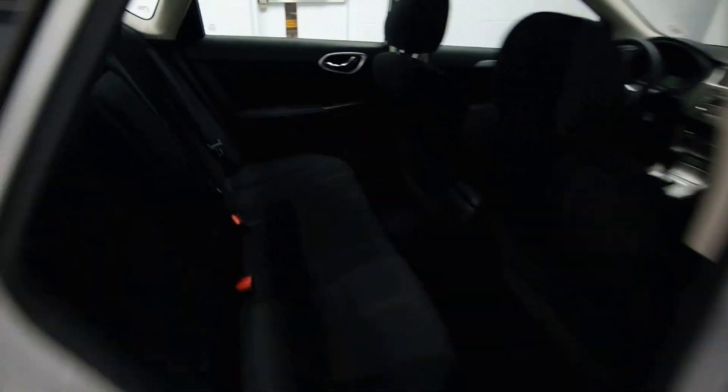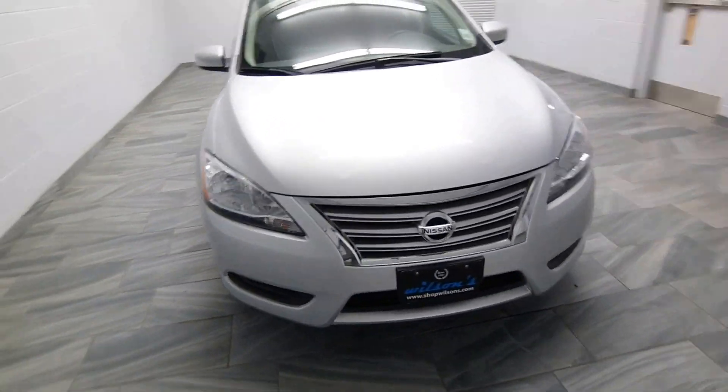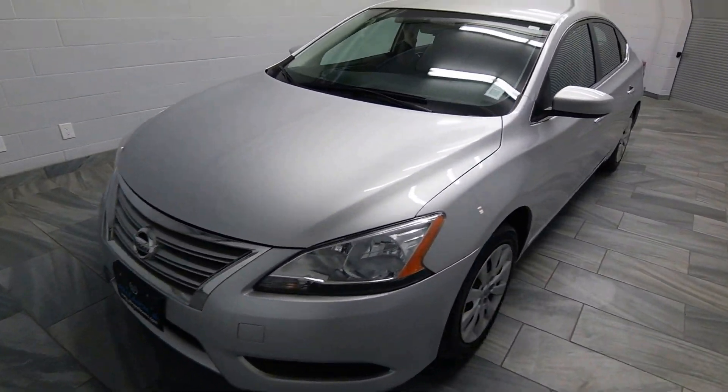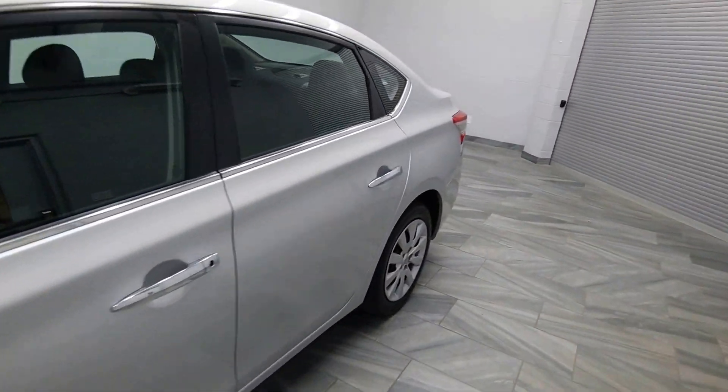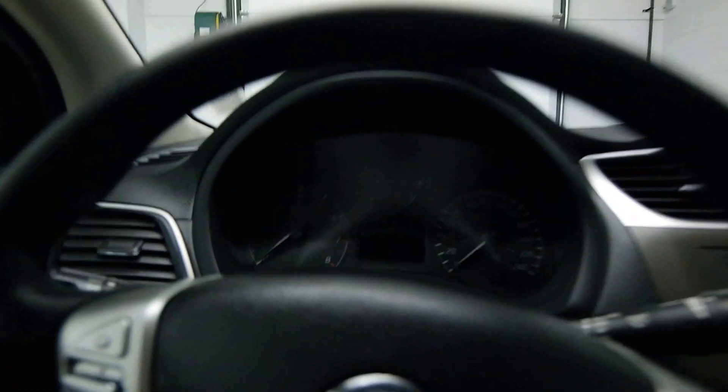Power options. Cloth interior. Radio controls and cruise control on the steering wheel.